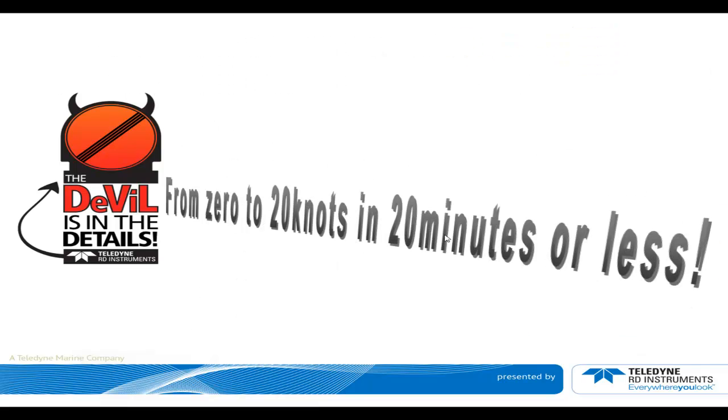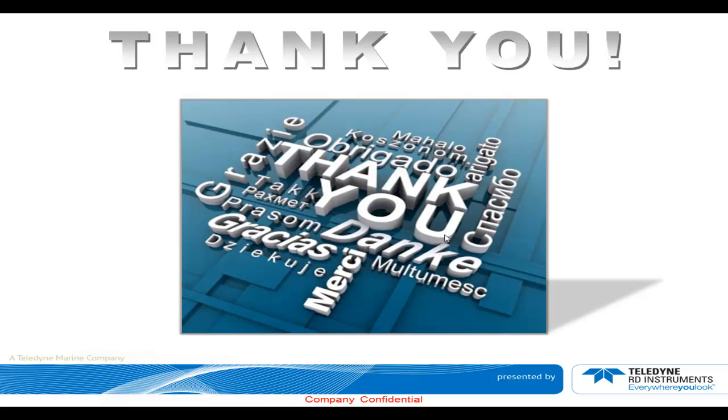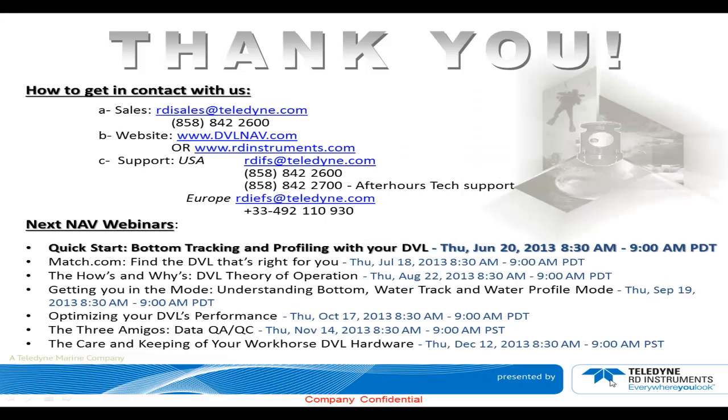Thank you very much for your time. This concludes our webinar, 'From 0 to 20 Knots in 20 Minutes or Less.' I hope you appreciated this webinar and will check in for the next webinars we have planned for the rest of the year. If you have any questions, please refer to the emails provided at the beginning of this session for support, or contact us over the phone. Thank you for being a customer of TRDI Navigation products. Please do not hesitate to contact us wherever you are on the planet.